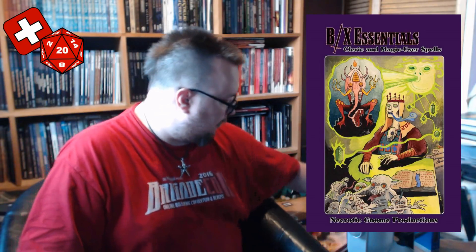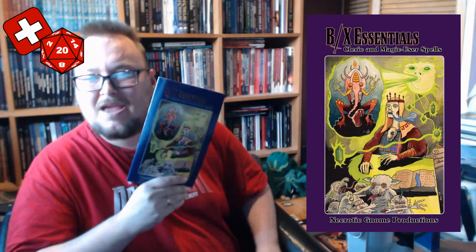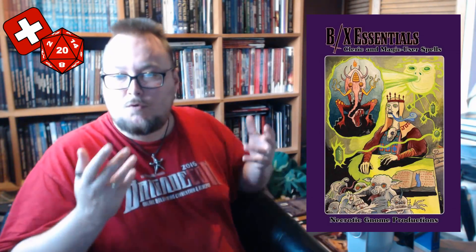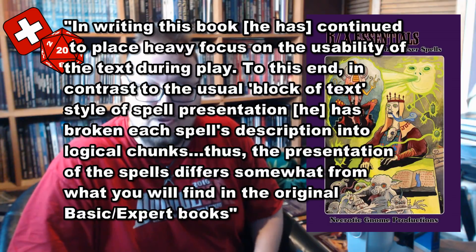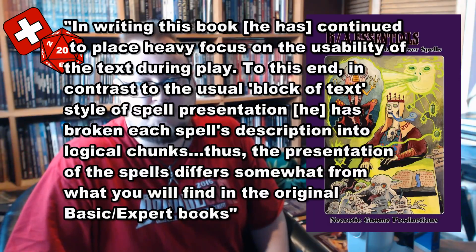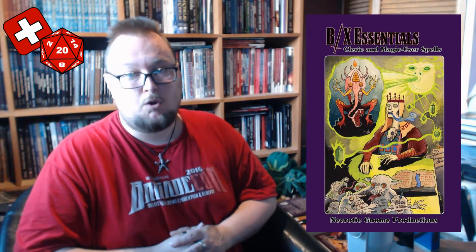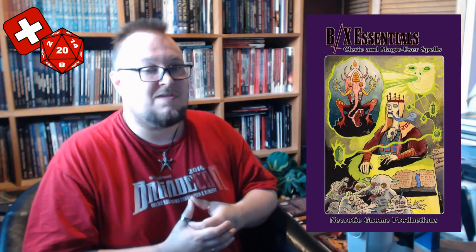We now move on to the Clerics and Magic User Spells book, which pretty much does what it says on the tin. It's a list of the available BX magic user and cleric spells divided by level. As the author says, in writing this book he has continued to place heavy focus on usability of the text during play. In contrast to the usual block-of-text style of spell presentation, he has broken each spell's description into logical chunks, so the presentation differs somewhat from what you'll find in the original Basic/Expert books. Removing ambiguities and confusion allows you to more quickly reference a spell and prevents arguments about what precisely their effects are — it's all laid out for you in black and white.